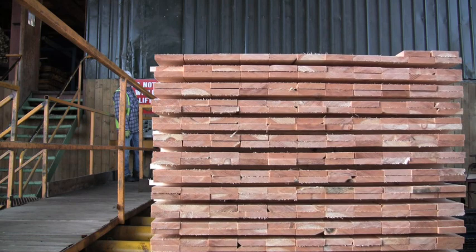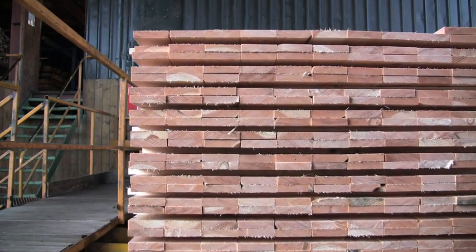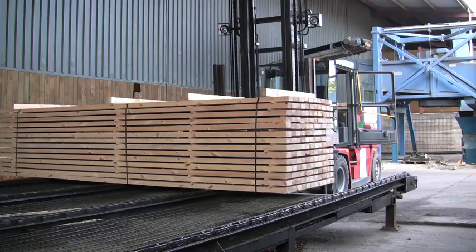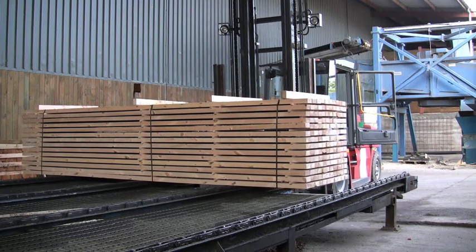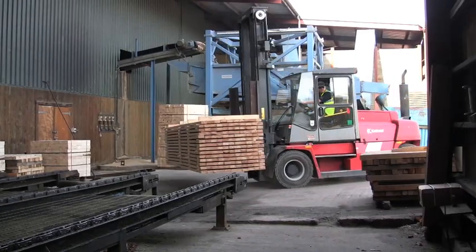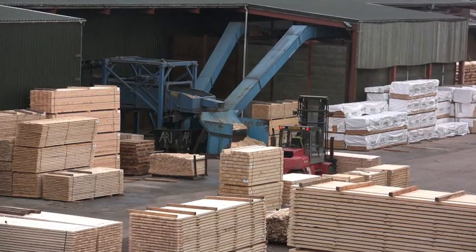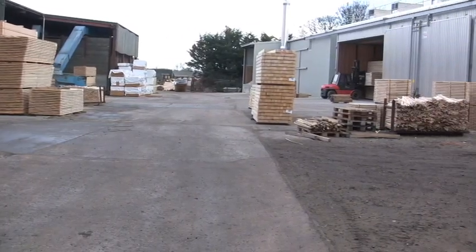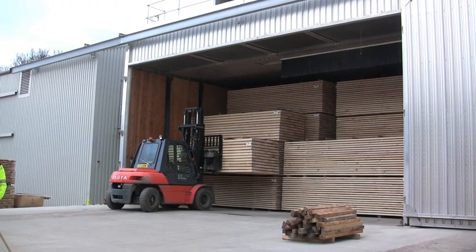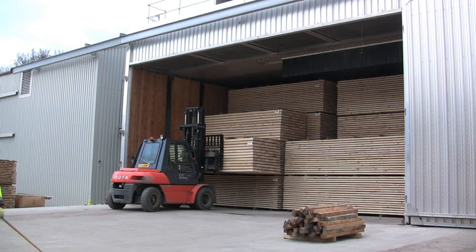The timber is still quite wet — the moisture content can be 60 to 100% of its dried weight. The pack is loaded onto a forklift truck and stored before it goes in the kiln. There are three kilns in this new building, and this timber will be dried in the kiln for four days until its moisture content is at 22%.